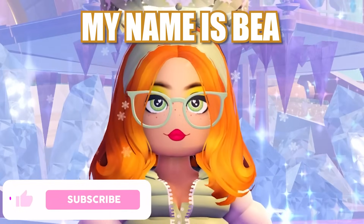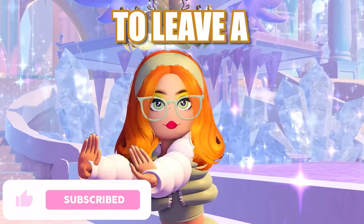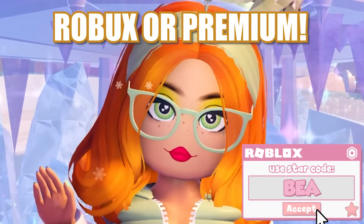Hello wonderful little beans, my name is Bea and welcome back to my channel. Before we get started on today's video, don't forget to leave a like, subscribe and click that bell. And of course use code Bea when buying Robux or Premium.